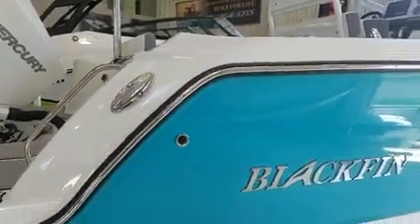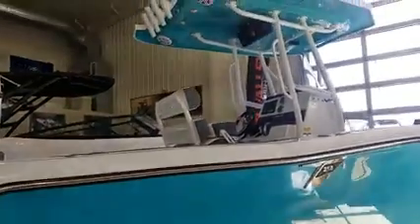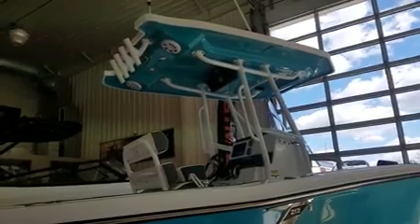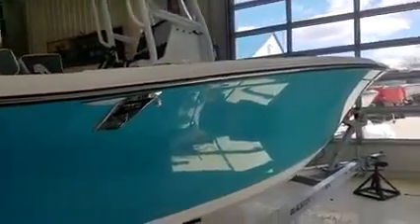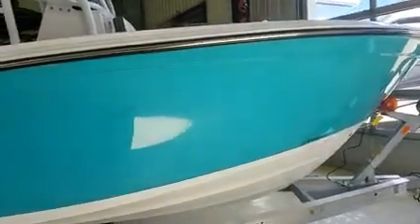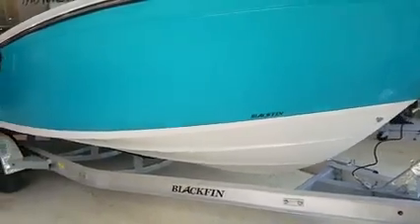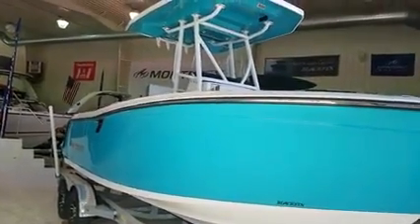Beautiful through-hull fittings, the logo on the outside of the boat. Take a look at that hardtop — all color matched, beautifully finished, with nice grab rails, speakers, lights, and rod holders. Absolutely beautiful. Take a look at the flaring on the front of this boat — lots of flare, rides very high out of the water. Beautiful offshore designed boat with a nice 20-degree dead rise to really cut through the waves, and solid construction throughout this 21-foot Blackfin.